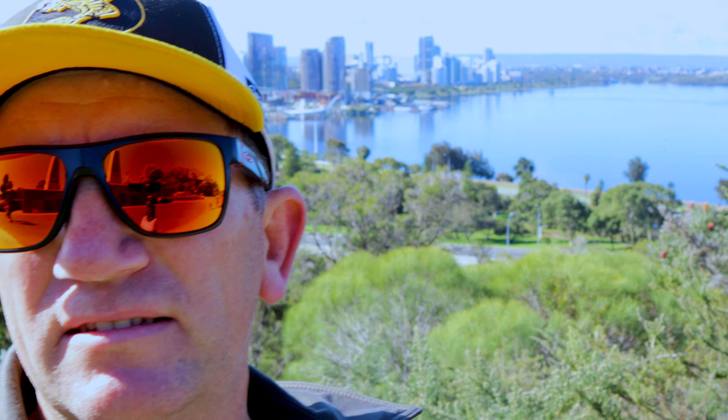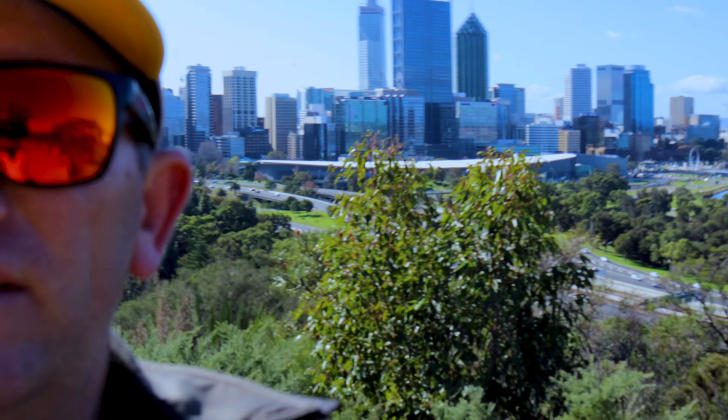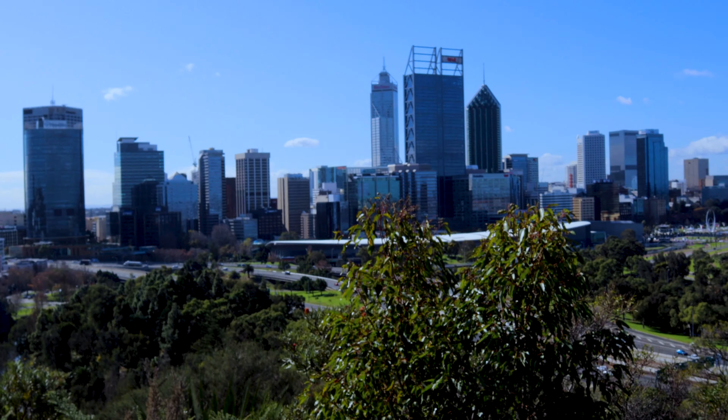G'day everyone, Ash Kendra here. Going to do a bit of a walk around the Botanic Gardens and Kings Park today in Perth. Show you a bit of the city and see what a lovely city it is — taking all the views.